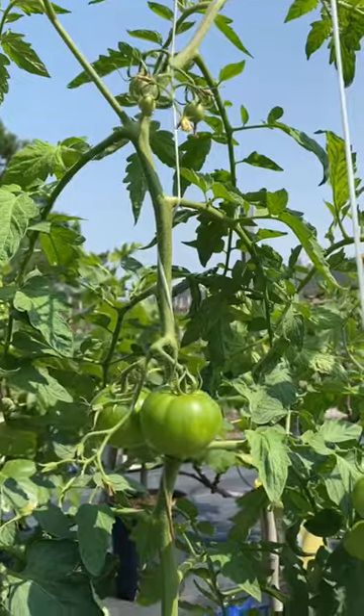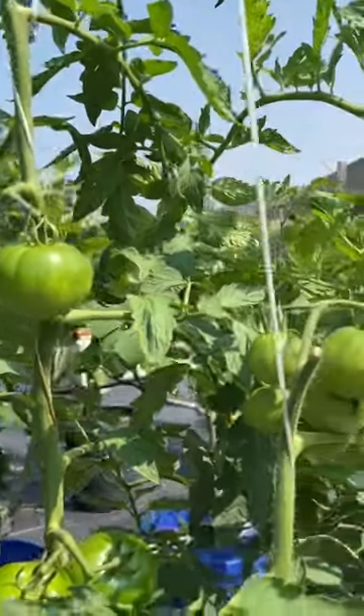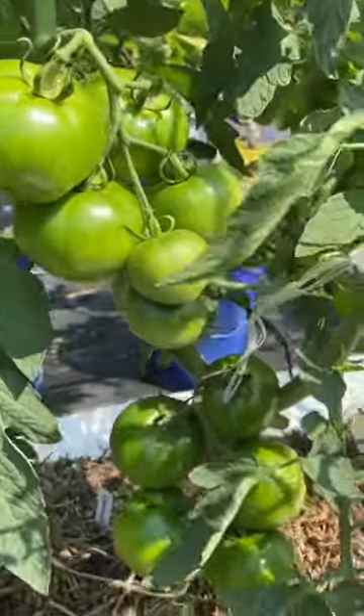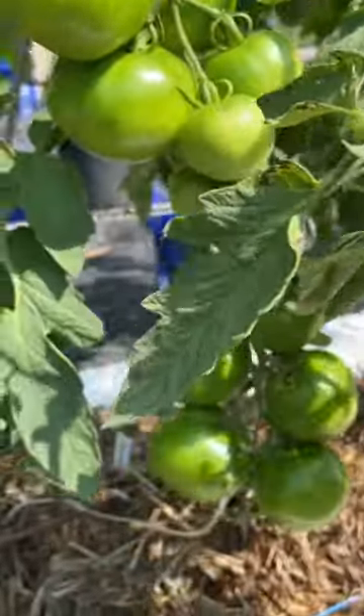We are getting some beautiful beefsteak tomatoes with huge clusters of fruit. Every single one of them are pollinating, and boy oh boy is it going to be a great year for the larger tomatoes.